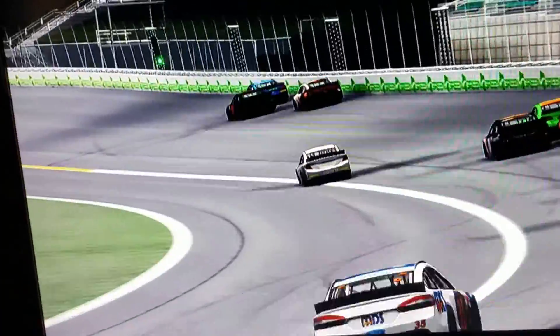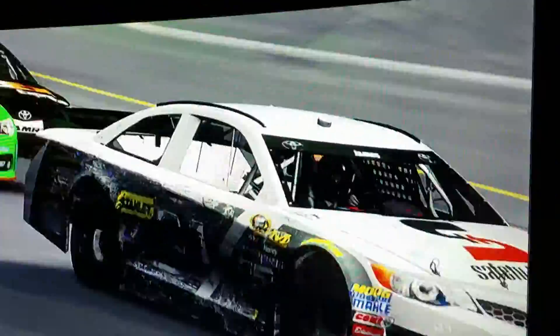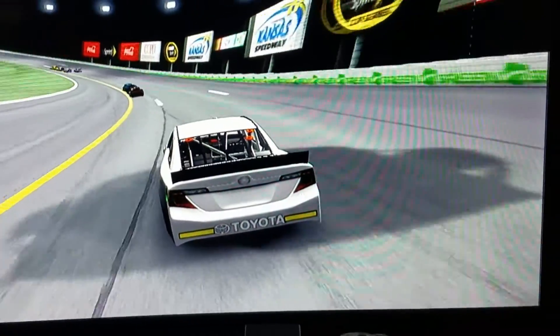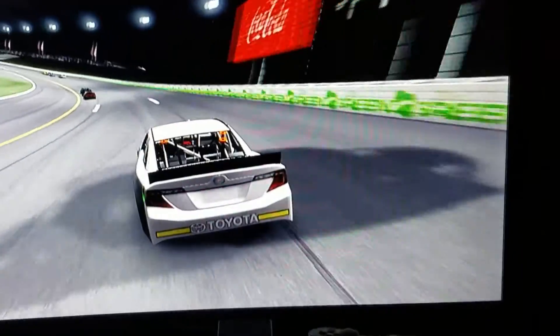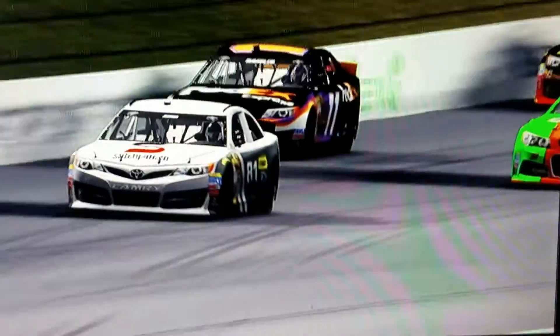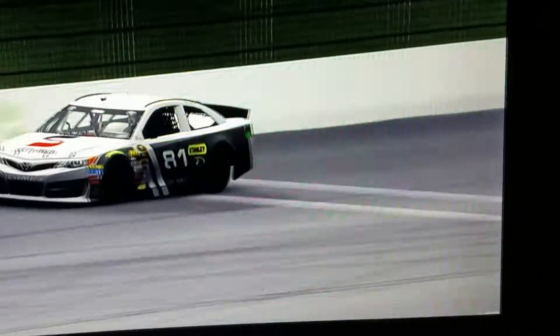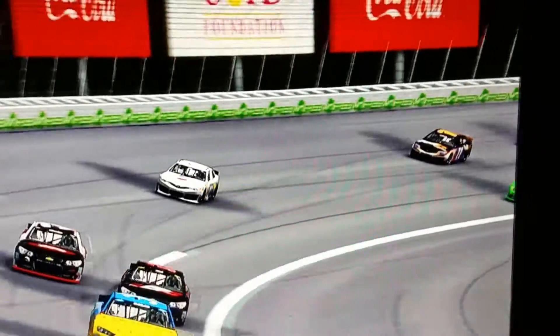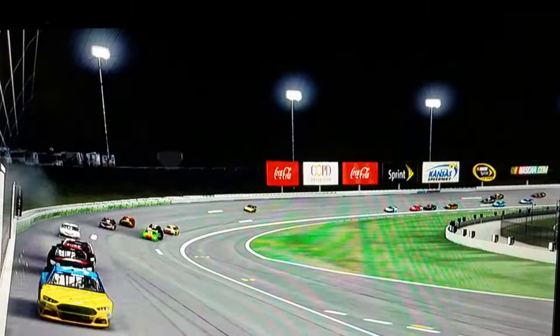He goes on the inside of three, four drivers as he passes them on the inside. The 81 tries to catch up to the 3, the 98, and the 55 with only a few laps to go. He is trying to catch them as hard as he can with that safety-clean Toyota. Will he have time?